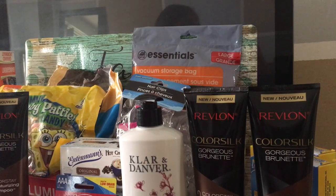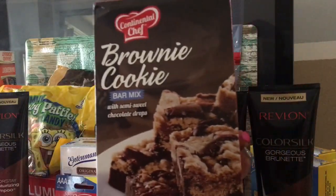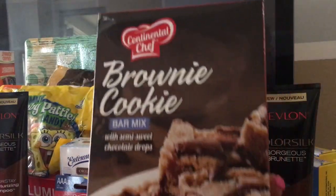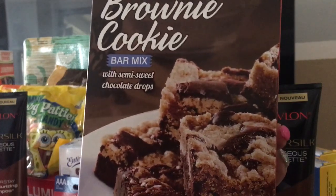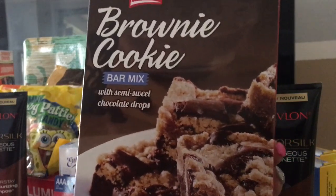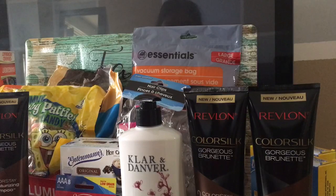Another thing we found were these brownie cookie bar mix. I've had the brownies by this company and they're absolutely delicious. But these are like a brownie cookie bar mix, so it's like a brownie bar I guess. I'm going to try these out and let you guys know what I think.